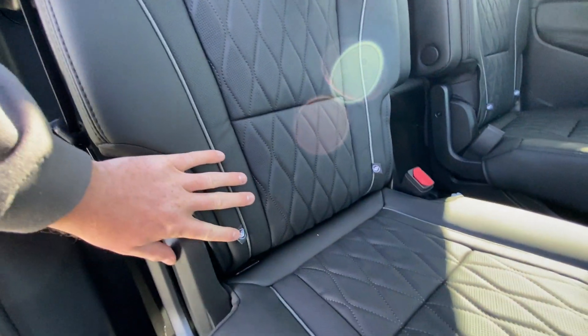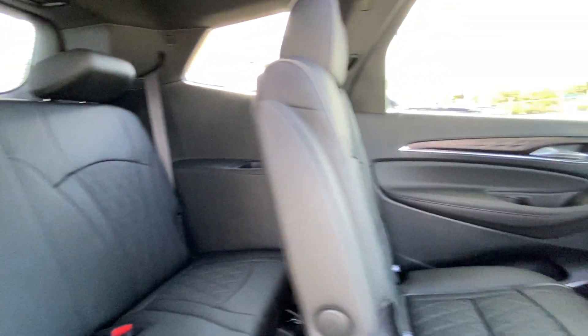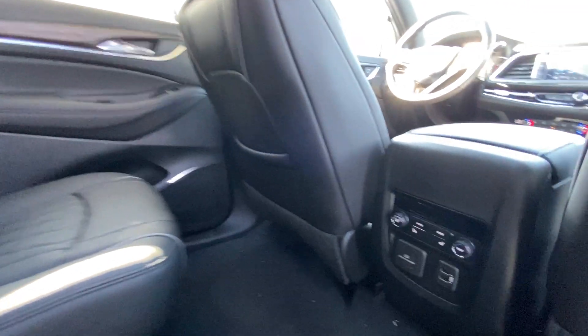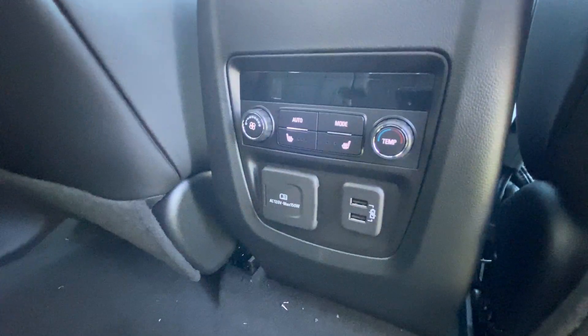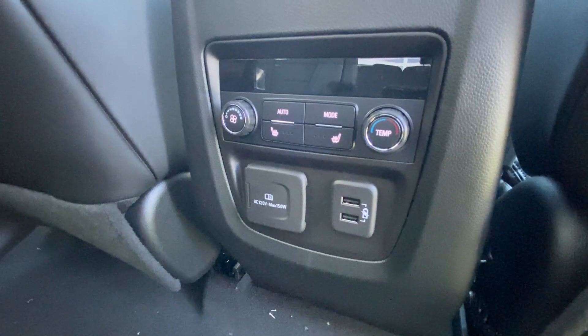Heading back inside the Enclave, the backseat is car seat ready and easily collapsible, allowing for plenty of access to your third row. USB charging ports are on either side of the vehicle. Bose audio continues throughout the SUV, and here in the center console we have the third zone of your tri-zone climate control, a 120-volt outlet, and two more USB charging ports.